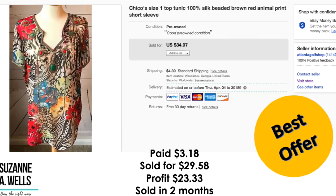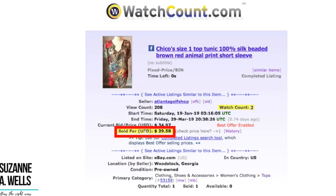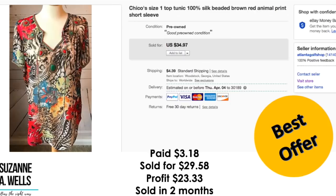Another Chico's item — I picked this up because it was 100% silk and it was on sale. Paid $3.18. Sold for $29.58. My profit was $23.33. It sold in two months. For those of you new to eBay or wondering why people send these weird offer amounts — it's because they're looking at the cost of the shipping plus the cost of the item and trying to get it to come out to an even number. So when you go and print the label, you'll see the item price and shipping cost adds up to $35 or some round number. This item had 208 views and two watchers.